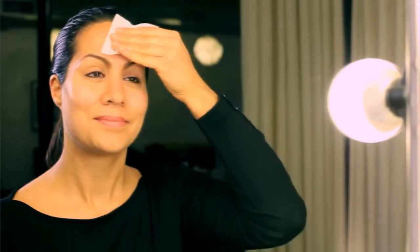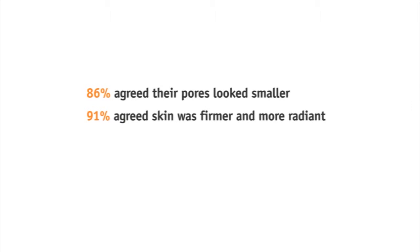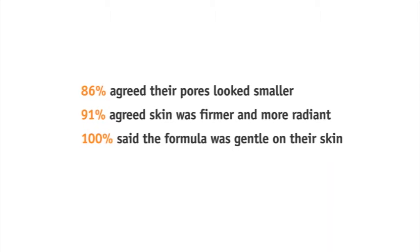Step 1 gently exfoliates by removing dead skin cells that sit on the surface and prevent treatment products from penetrating. You may feel a slight tingling sensation — this means it's working. Wait two minutes and apply Step 2. This essential step neutralizes the skin and infuses 33 ingredients. This treatment is like a daily workout for the skin. 86% agreed their pores looked smaller, 91% agreed skin was firmer and more radiant, and 100% said the formula was gentle on their skin.